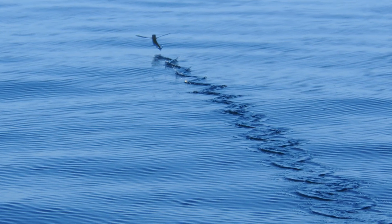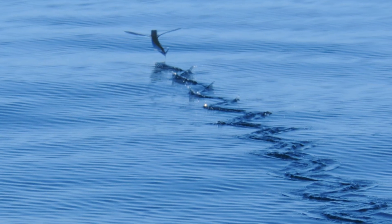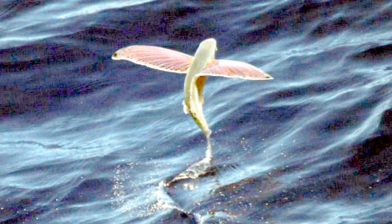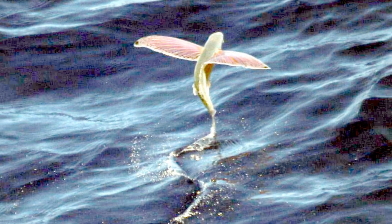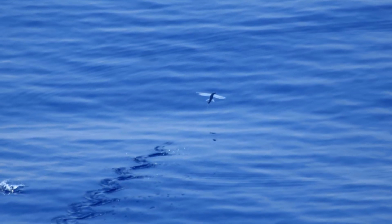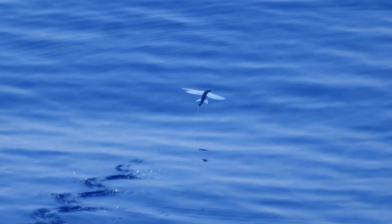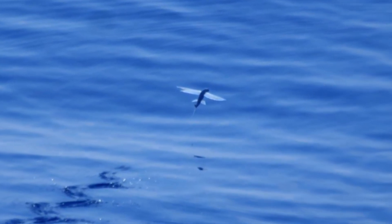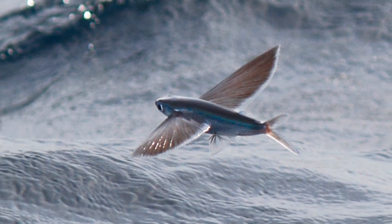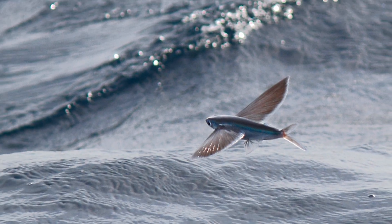It has been suggested in the past that flying fish might fly either as part of an energy-saving method of locomotion, or to avoid and escape predators. A 1992 study examined the muscle structure of Exocetid tails and compared them to those of other groups, suggesting that the increase in speed just before take-off is actually a fairly inefficient process, therefore providing evidence against the idea that gliding helps to save energy. Today, it's generally accepted that flying fish do indeed glide above the water to escape from predators below, and there is some good evidence in support of this.